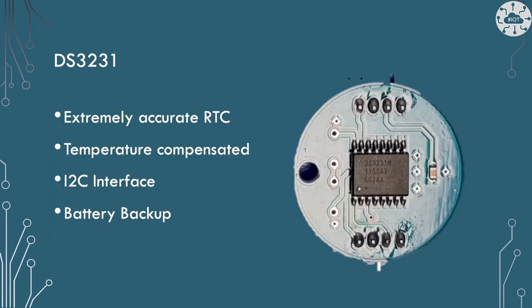One option for an external real-time clock is the DS3231. This is an extremely accurate real-time clock which uses temperature sensors to compensate for temperature changes of the clock oscillation speed. It has an I2C interface for connecting the device to our Pico, and a separate battery backup so it will run even when we power down the board.